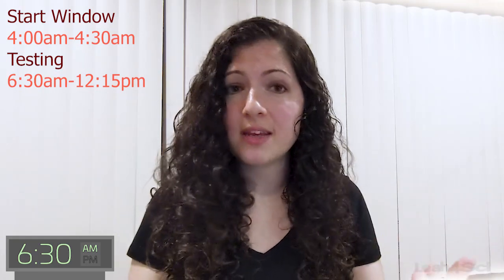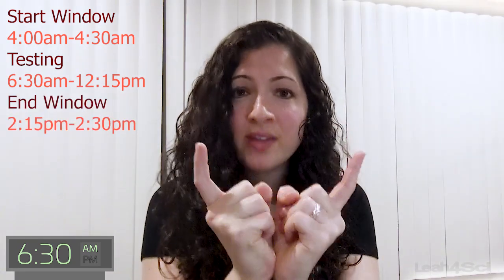The 6:30am exam is the hardest because two hours before that is 4:30am. You have to get yourself used to waking up at 4 to 4:30 so that when you're at the testing center signing in at 6am and starting your exam at 6:30, you're not still waking up — you're fully awake and fully alert, ready to go. We'll start the window at 4:30 at the latest, giving you a two-hour buffer. You're testing from 6:30 till about 12:15, then we want at least two hours after, which puts you at 2:15. That means your minimum awake window has to be 4am till 2:15pm.